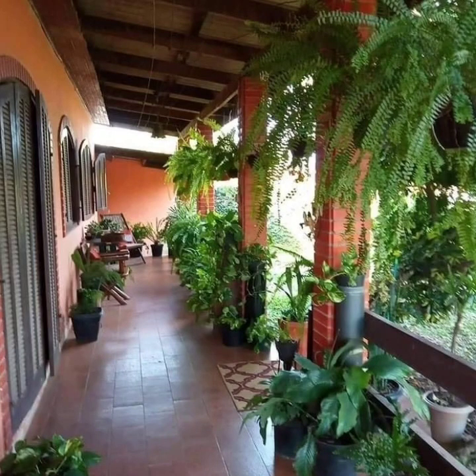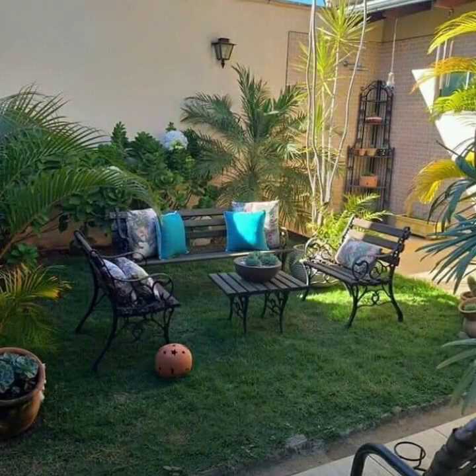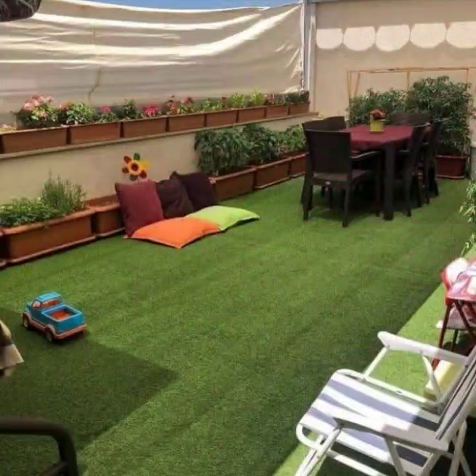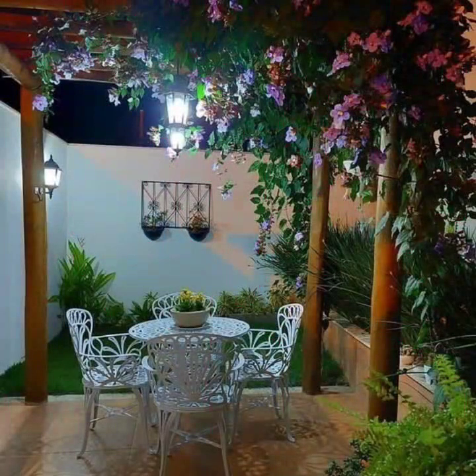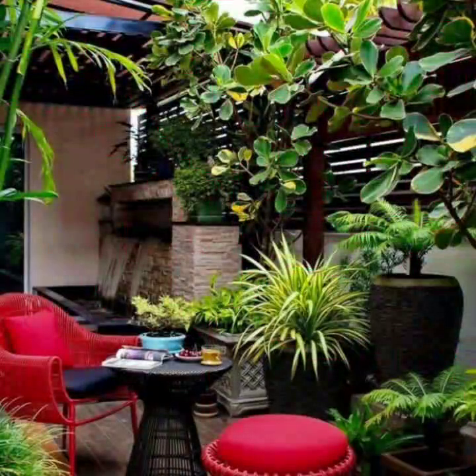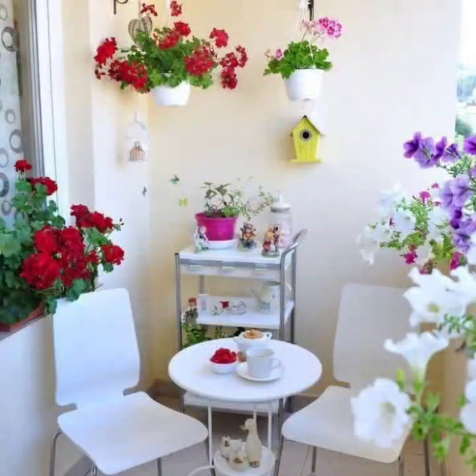Bismillahirrahmanirrahim. Hello my dear viewers, my dear friends, how are you all? Welcome to a new video of outdoor garden decorations. If you are a new viewer watching my video for the first time, please subscribe to my channel. If you like this video, press the like button and please share my videos with your friends and family members.